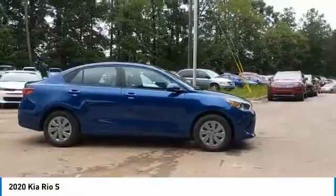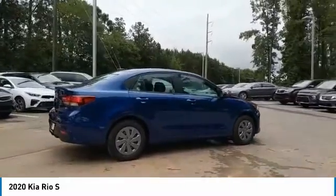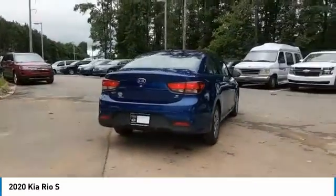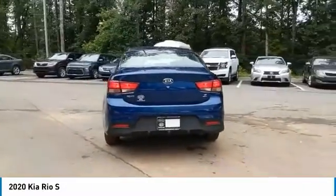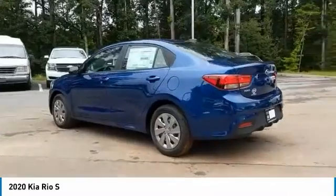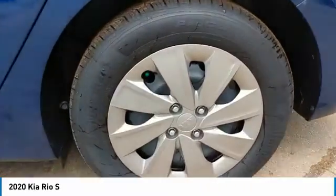Here are some of this vehicle's great options: heated side mirrors, traction control, remote keyless entry, FWD, wheel covers, headlights auto off, mirror memory, remote trunk release, steel wheels, cruise control. This beauty will make even your house keys jealous. Drive it today.